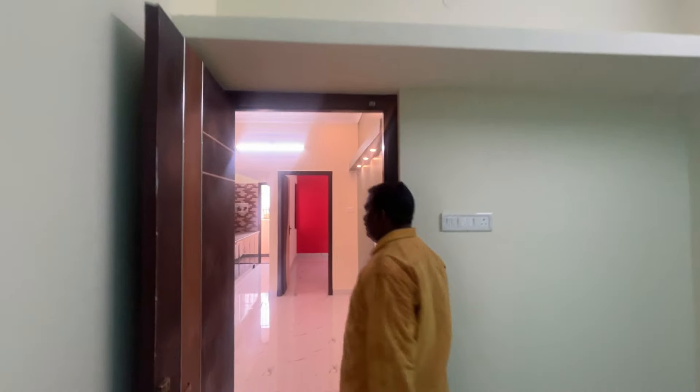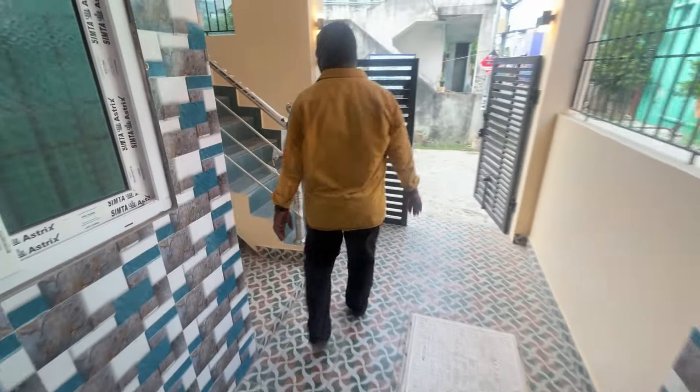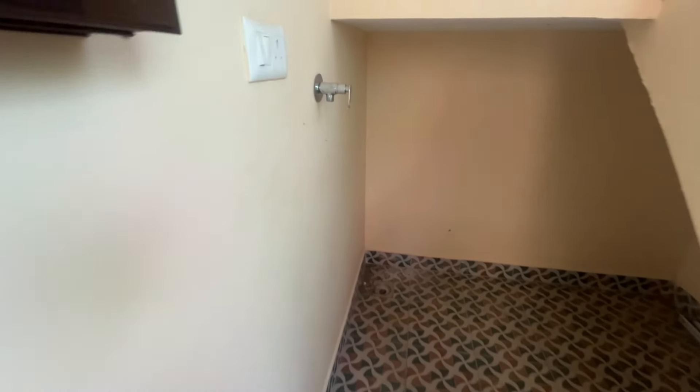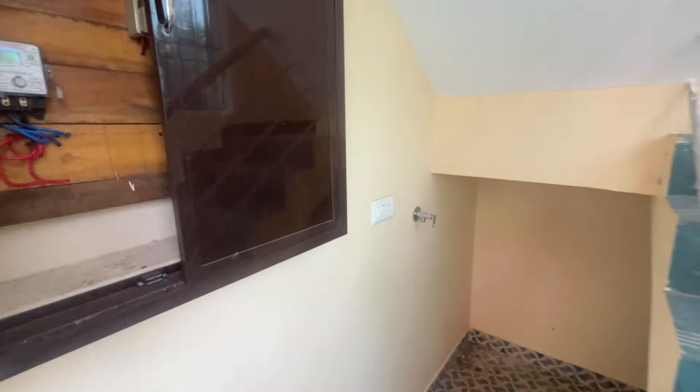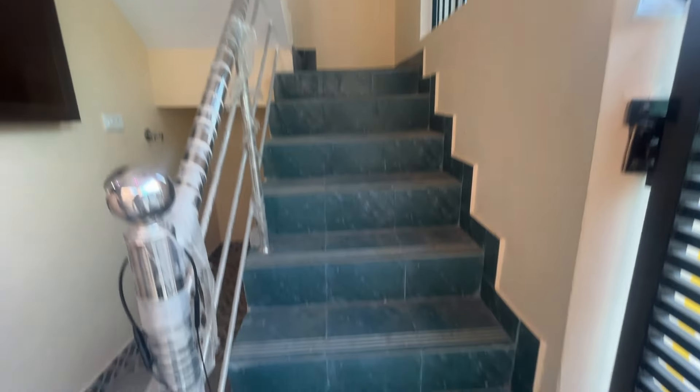There is a standard toilet. There is a washing machine area and you can get a new storage room. This is a premium new store. This is the EB service area. You can also furnish it. These are the steps.